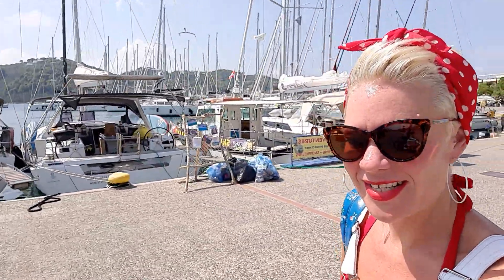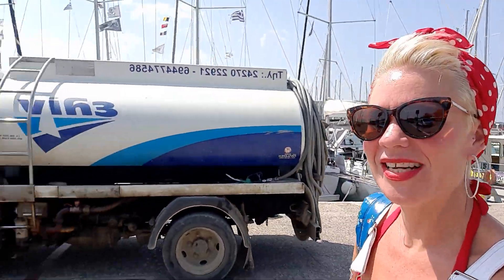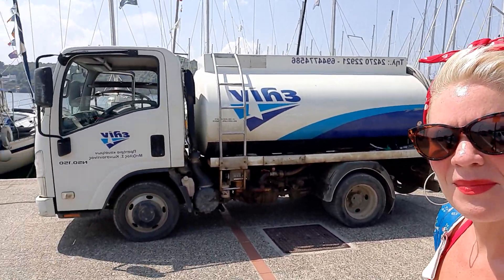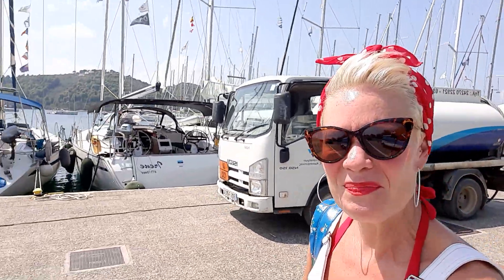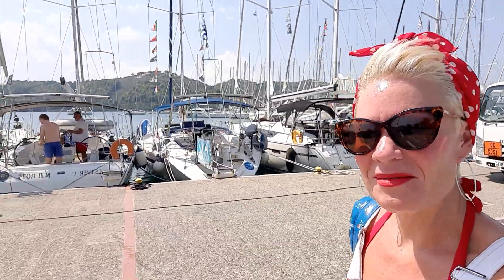In the evenings this road is just wow — it's so busy, you have to weave in and out. So this here is one of the petrol lorries that comes to fill up all the yachts. You see these little tanks everywhere around the island filling up the boats.